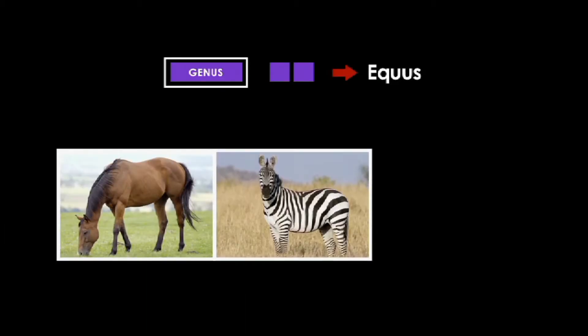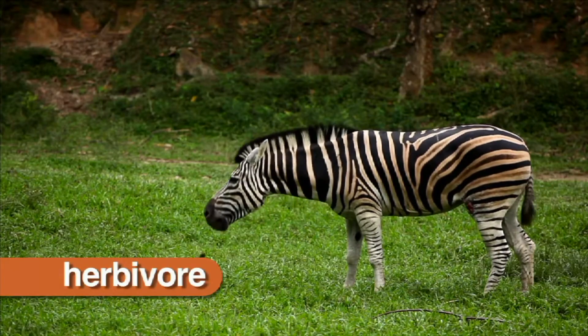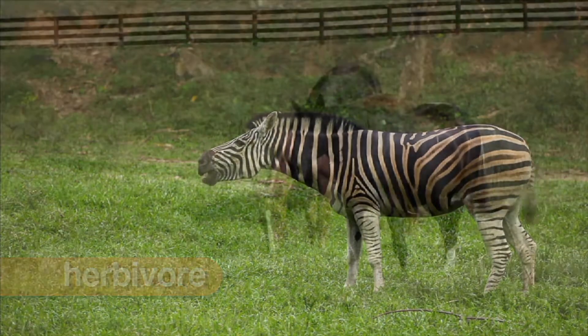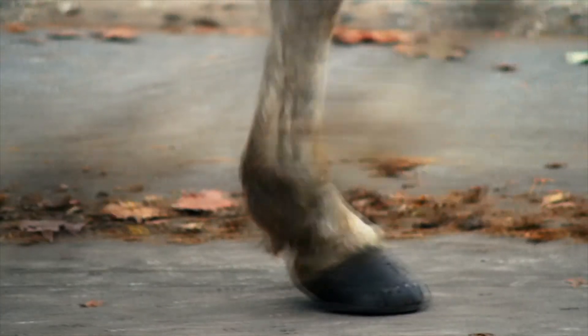The genus Equus includes horses, zebras, and donkeys. Members of the genus Equus are herbivores, which means they eat only plants, have long heads and necks with a mane, and have a single toe protected by a hoof.